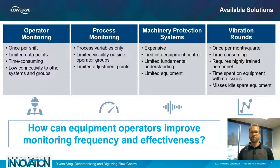Lastly, we have vibration rounds where someone walks by once per month or once a quarter with a handheld analyzer to take vibration readings on all equipment in a unit or the whole plant. This is relatively time-consuming, which is why it's only done once a month or once a quarter. It also requires highly trained personnel to take and analyze the data, and these people spend a lot of time looking at equipment that has no issues at all.